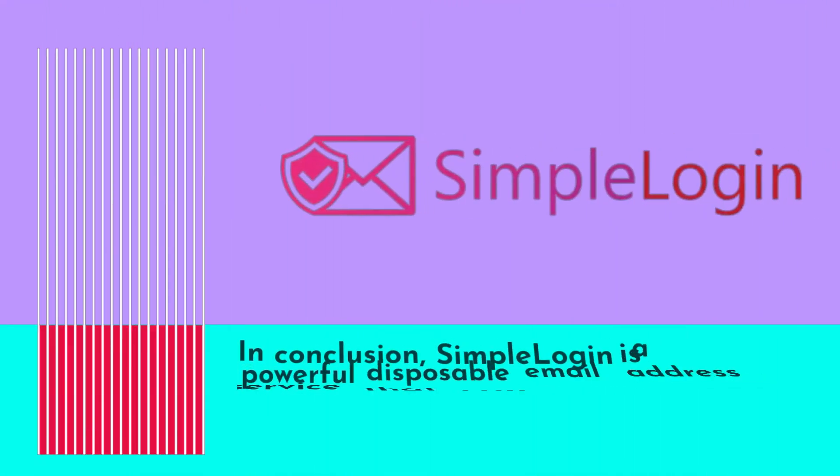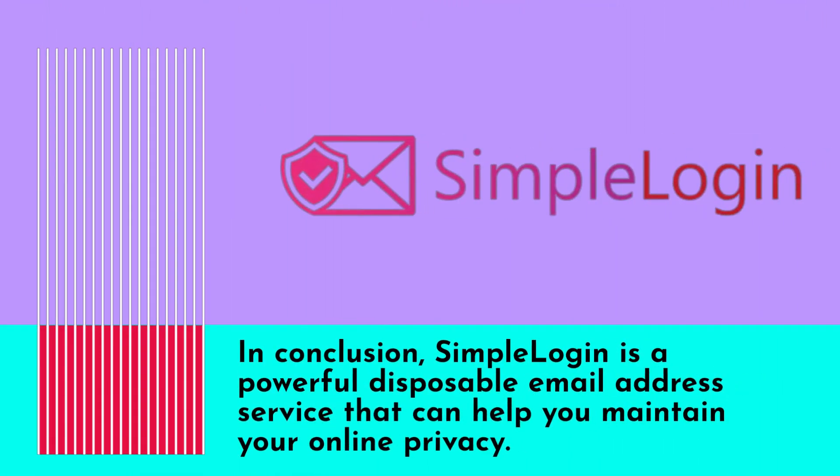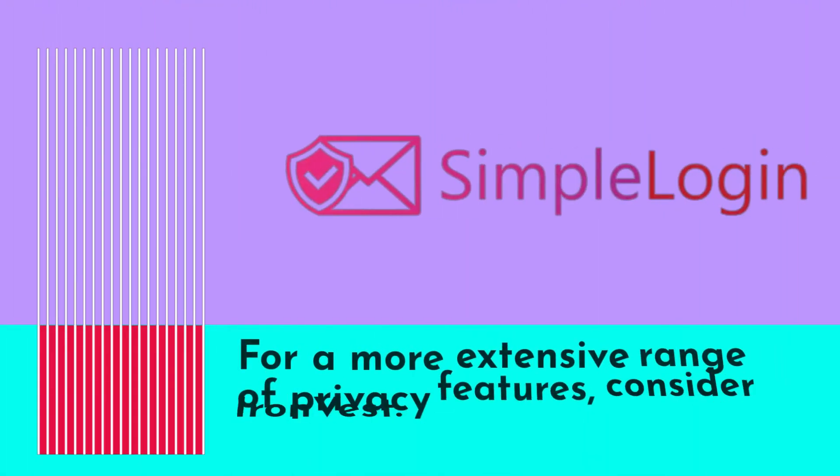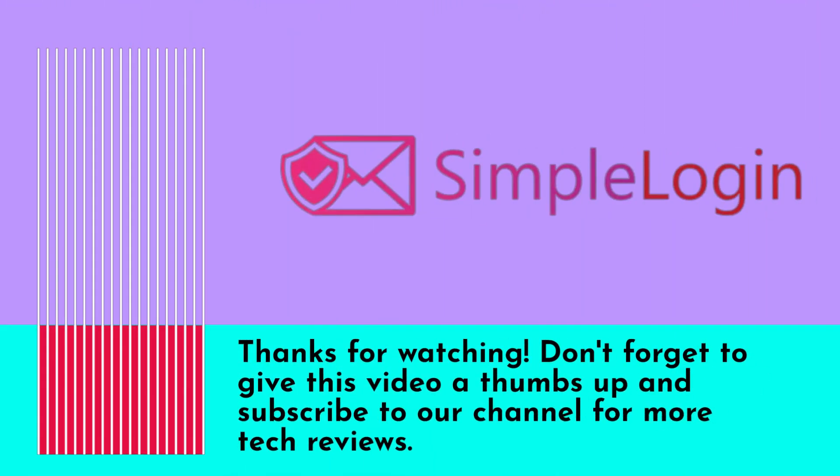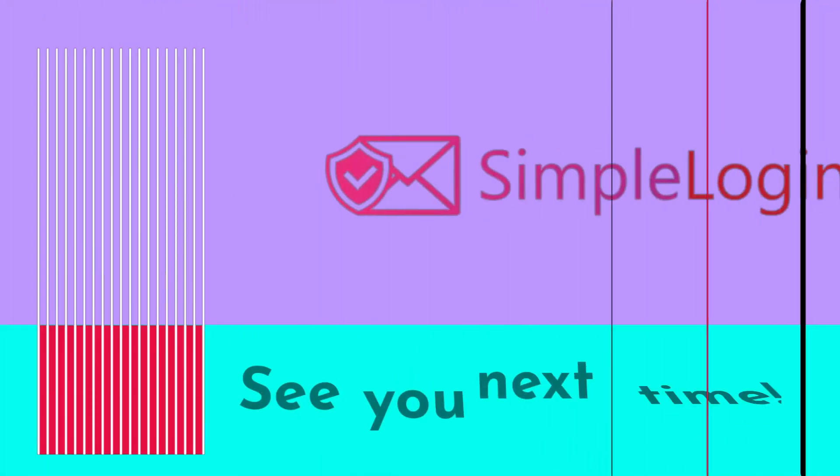In conclusion, Simple Login is a powerful disposable email address service that can help you maintain your online privacy. For a more extensive range of privacy features, consider iInvest. Don't forget to give this video a thumbs up and subscribe to our channel for more tech reviews. See you next time!